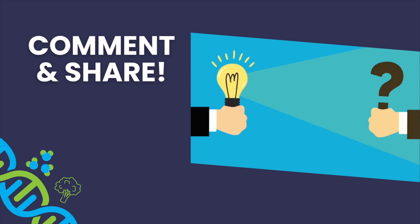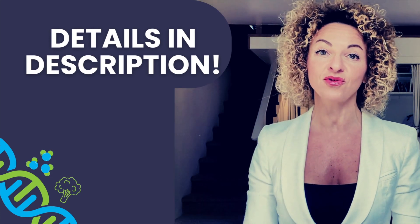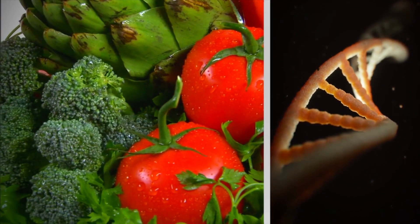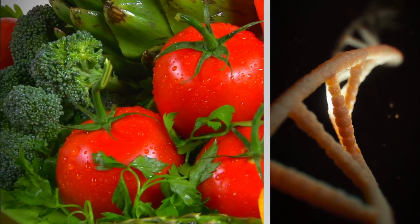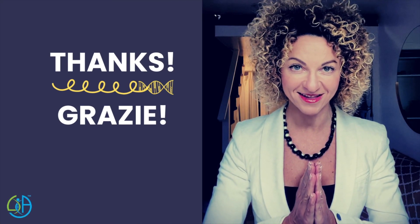Don't forget to explore the video description for more valuable content. There you'll find a link to access my free webinar on epi-nutrition, a groundbreaking health paradigm I teach in my university courses. Join me to explore how nutrition can optimize gene expression. Thank you for watching and being a part of this vibrant community.